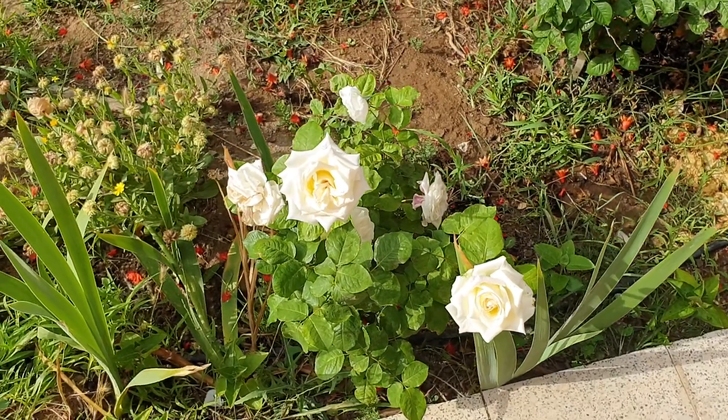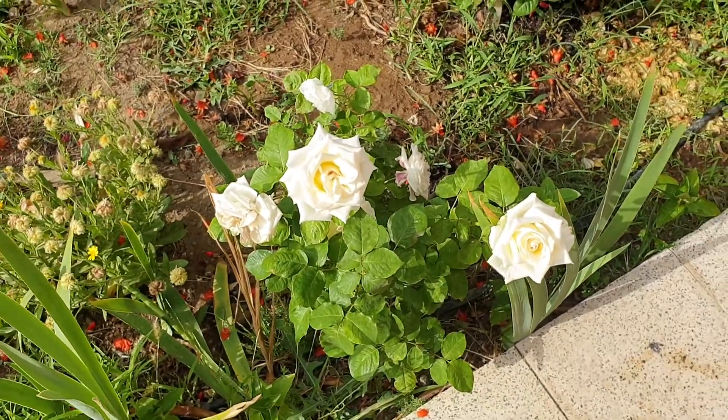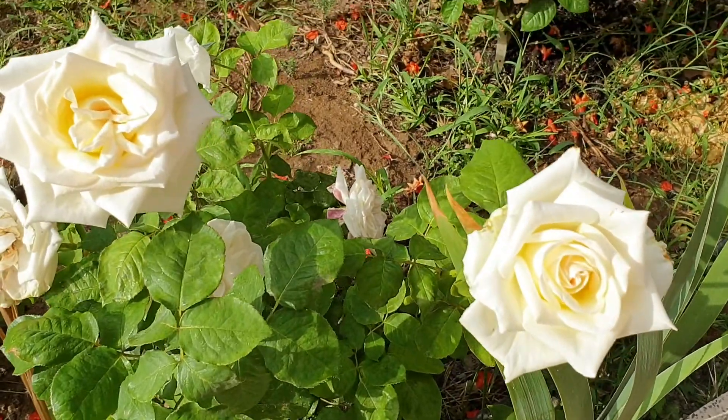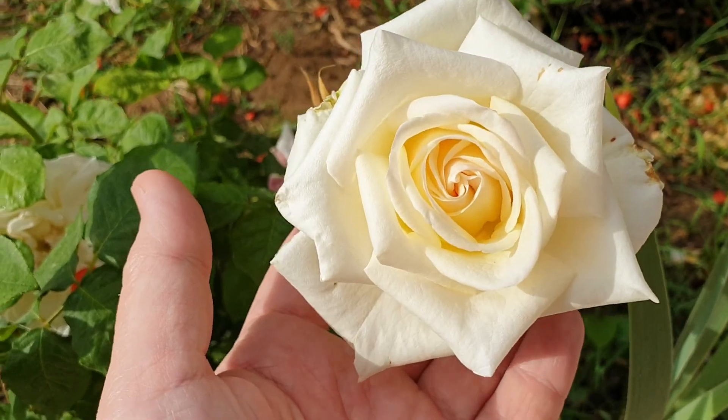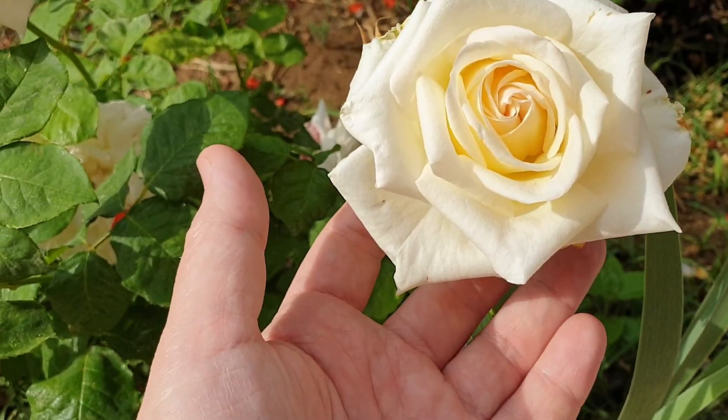Hi everyone, welcome to the Big Lady of the Small House channel. We're back to the traditional flower of the day video — hopefully it will be every day.